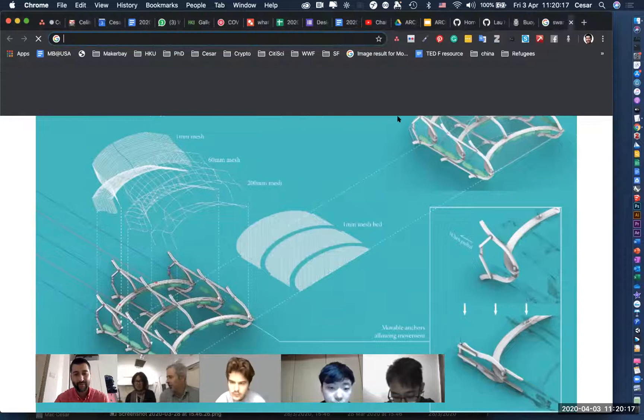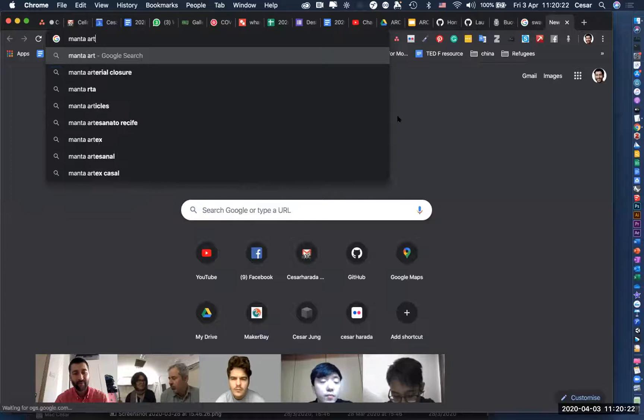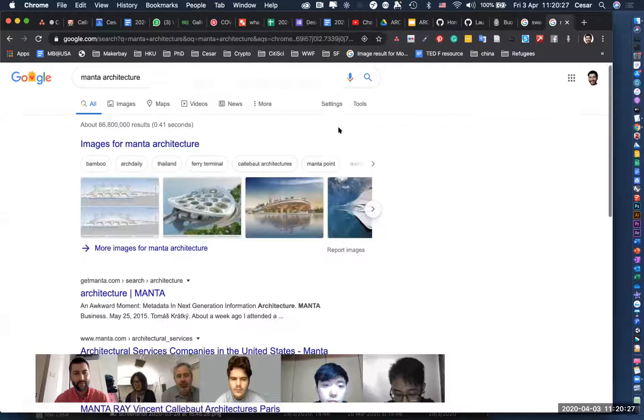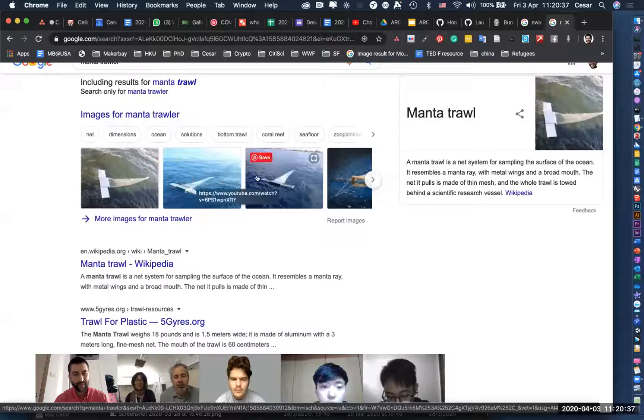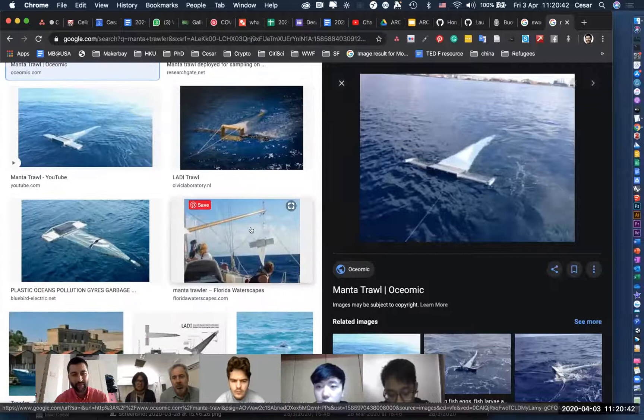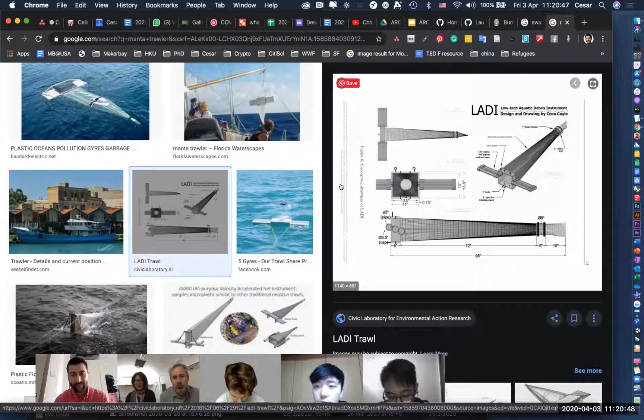Very elegant — have you seen the Manta? It's a device for plastic collection — not the animal. Yours is much more beautiful. That's similar to what they've been using in San Francisco Bay. They just did a very big study on microplastics in our bay. We also have a team in another course — the bio design challenge — working with bioplastics and synthetic biologists and material designers. We could give you more information if you go that direction, as we've compiled a lot about bioplastics.